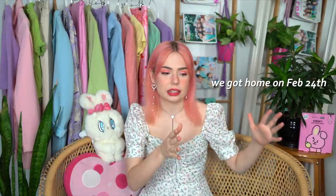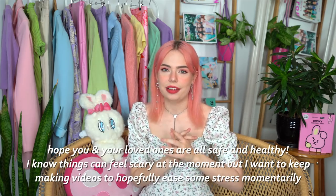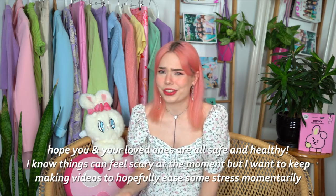I obviously want to address the elephant in the room because it's kind of odd timing to be doing a round-the-world trip haul, but we are so insanely lucky and grateful that our dates for our trip just managed to work out before everything got crazy. But the point of today is just to have a light-hearted distraction, aka me just playing dress-up. So hope you enjoy.